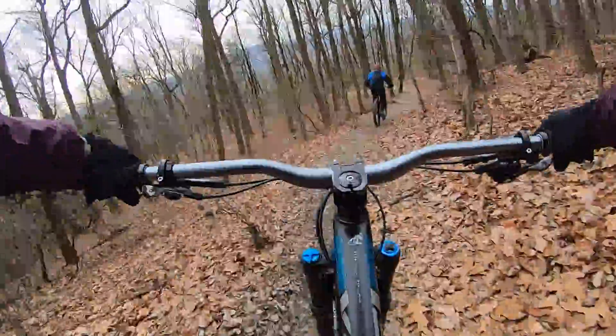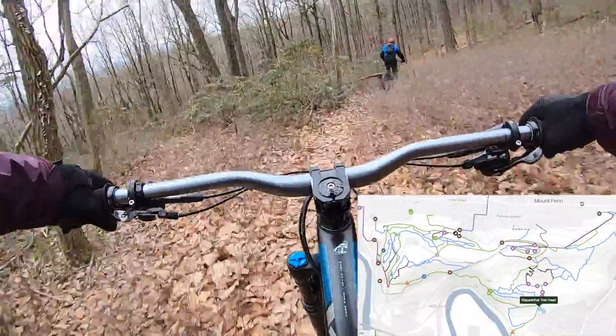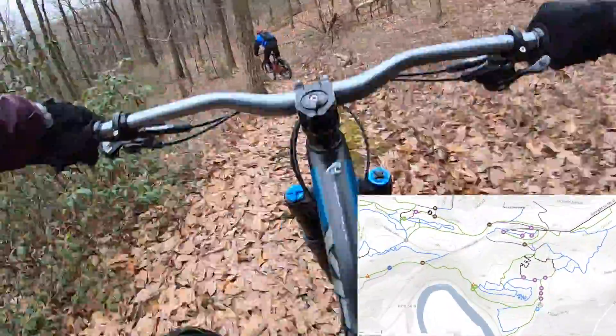Back up again, doing Scott's Run, heading to the second lookout. As we descend Scott's Run, we're going to lay out today's ride on TrailForks. We started at the Clapperthal parking lot and went up the NeverSink South Trail to the South Overlook.